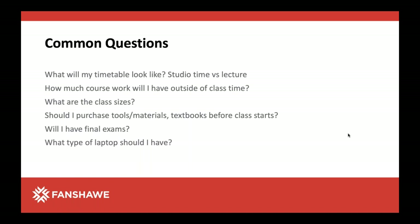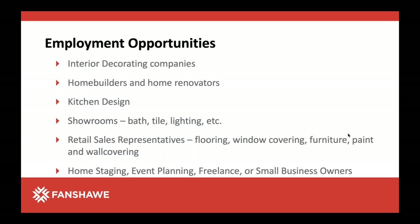Some questions you might be thinking about: What will my timetable look like? How much coursework will I have? What are the class sizes? We can certainly answer them at the end.